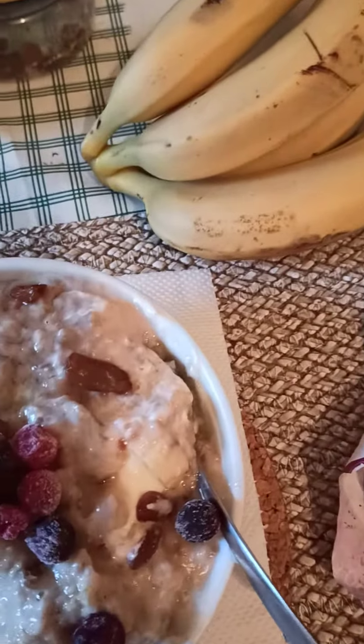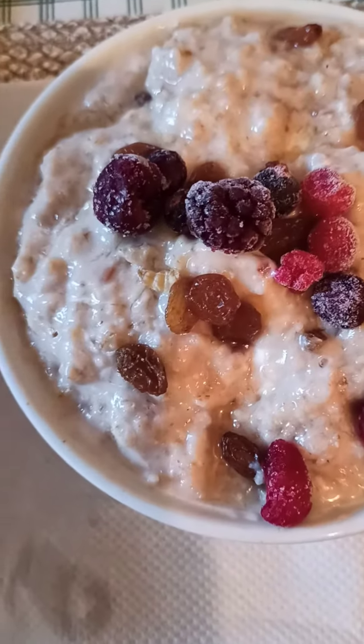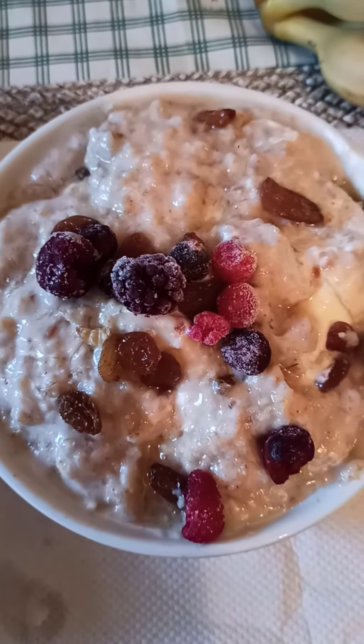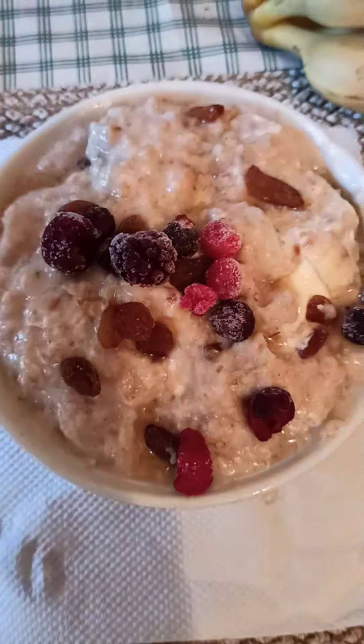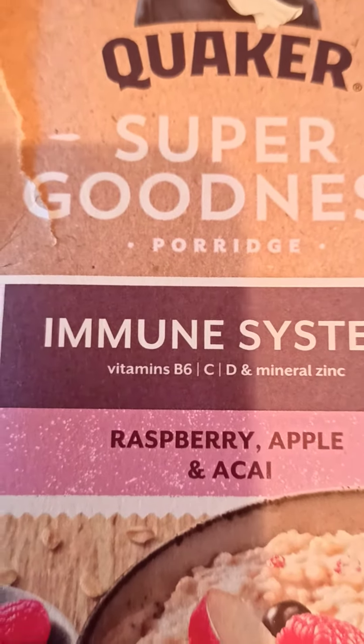Sometimes I also have cornflakes with other stuff — the same stuff every morning. So make it also, guys! If you have oats, there are some different kinds of oats, but I prefer to use this one sometimes because it's good for the immune system.